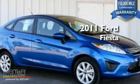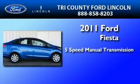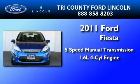This is a brand new 2011 Ford Fiesta. This compact has a 5-speed manual transmission and an inline 4-cylinder engine.